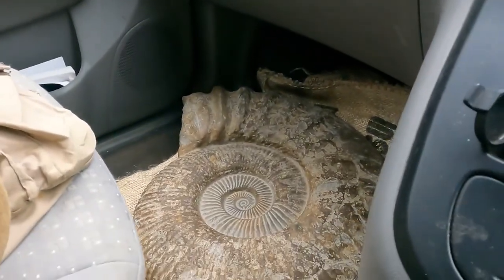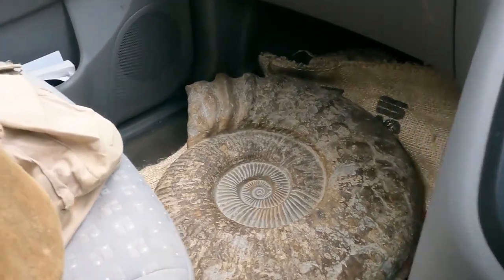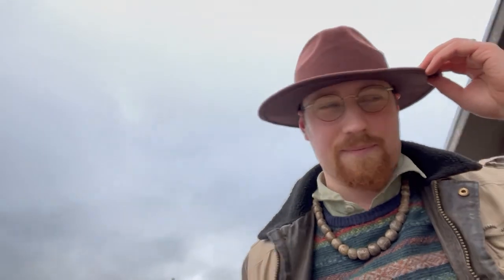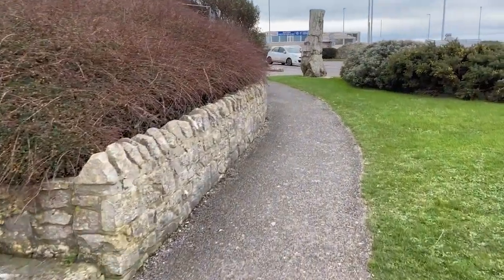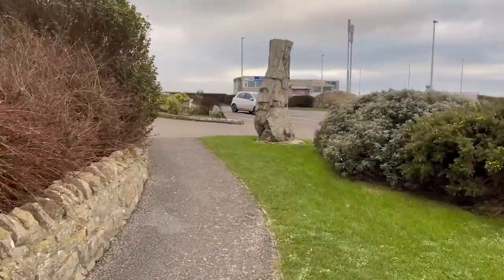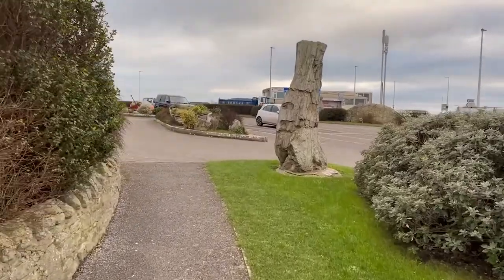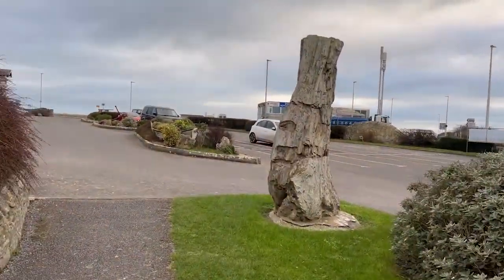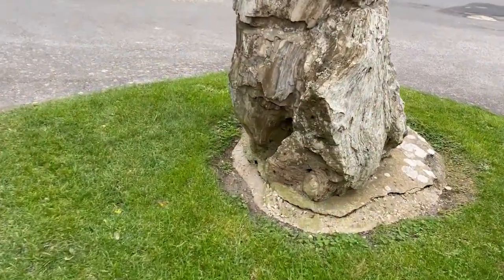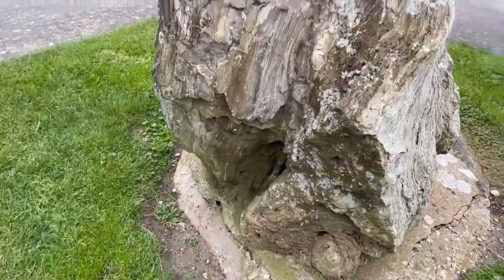It's not every day you get to drive around with a massive ammonite next to you. We've come down to the Isle of Portland where it's very, very windy because I just wanted to stop off to show you this hotel. It's a rather spectacular fossil tree from this very same deposit here at Portland. I mean just look at it, it's absolutely enormous. And look at some of the details on it as well. Absolutely gorgeous details.